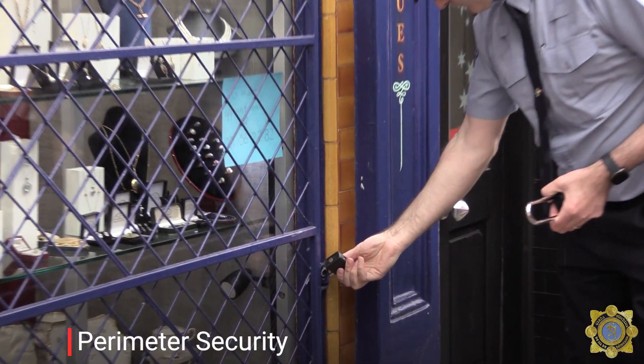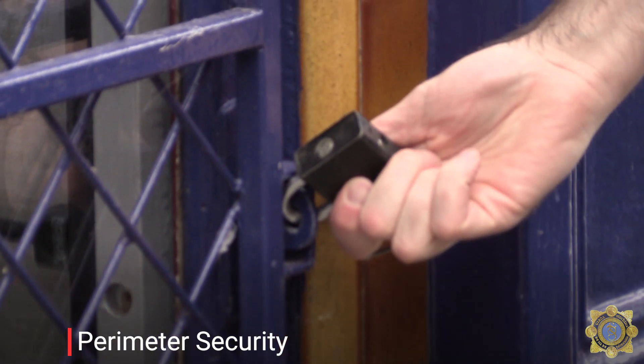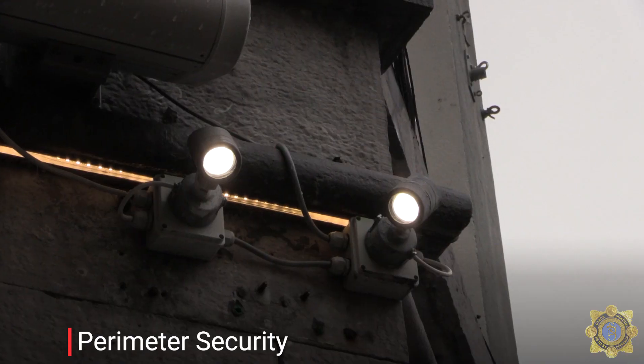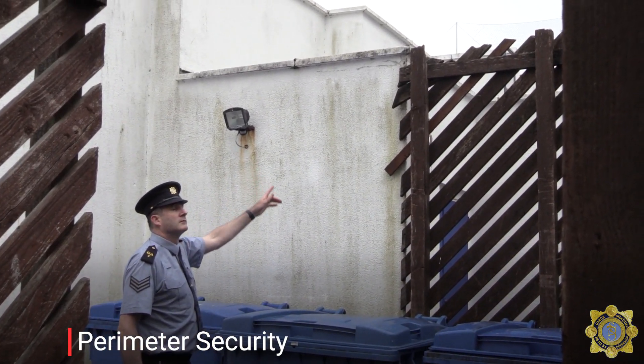Regarding perimeter security, you need to review all entry points for your business, ensure that all locks are in good condition, check that all lighting works, and remove the means to commit crime, such as climbing aids.